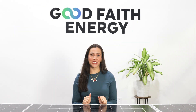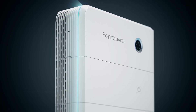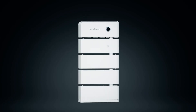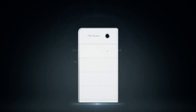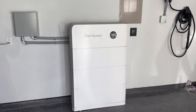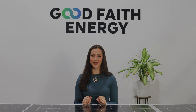Do you want a home backup energy system but don't know which battery or how many you'll need? It's Macy here with Good Faith Energy, and today I'm thrilled to introduce the PointGuard Home Battery 2025 — one of the most adaptable, intelligent, and powerful energy storage solutions available. If you've been searching for a home battery with lightning-fast backup, cutting-edge safety, and AI-driven energy management, this is it. PointGuard offers unmatched flexibility with the ability to expand as your energy needs grow.